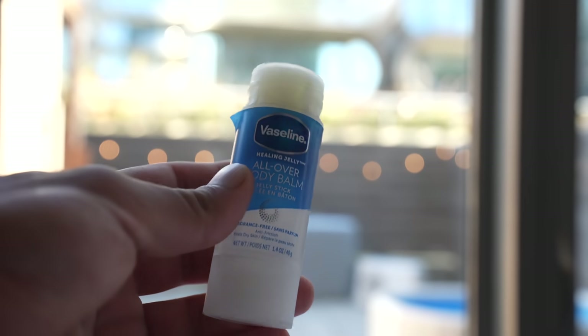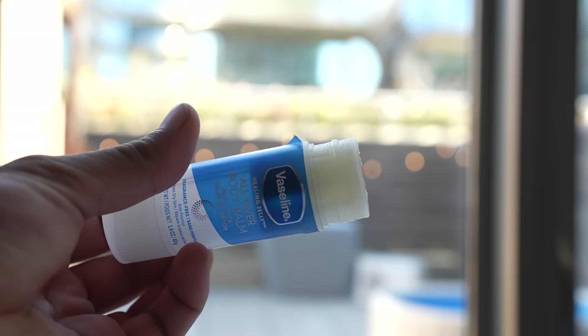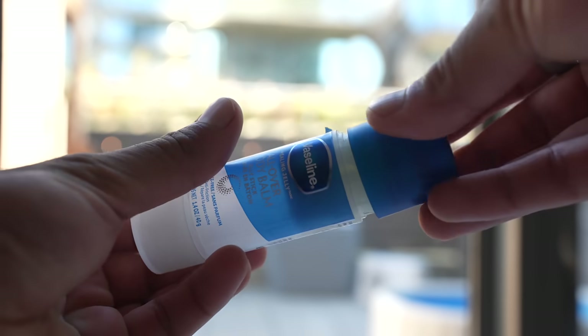Number three is Vaseline. I think this is one thing that is easily overlooked. I cannot do any run more than one hour without it — I've done it and it hurts. I'll have chafing, it gets really red, even bleeding from chafing. I use it between my legs and behind my armpits, because my arms rub against my lats and my thighs rub against each other.